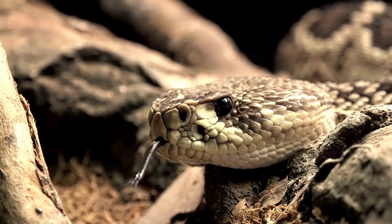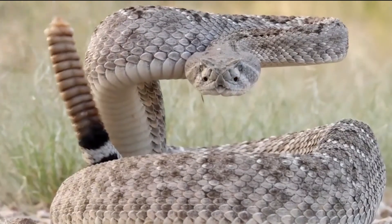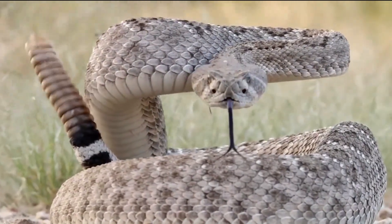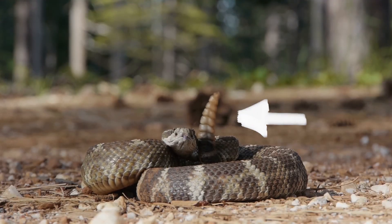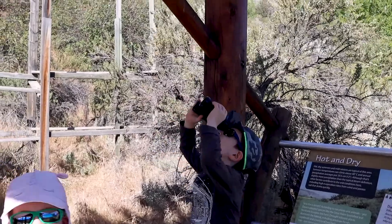What else can you find in the desert? A rattlesnake! Do you know what makes a rattlesnake rattle? When threatened, a rattlesnake will vibrate its tail as a warning. The distinctive noise it makes is caused by segments in the tail knocking against each other. So if one rattles at you, slowly back away. Rattlesnakes prefer to retreat when faced with people.